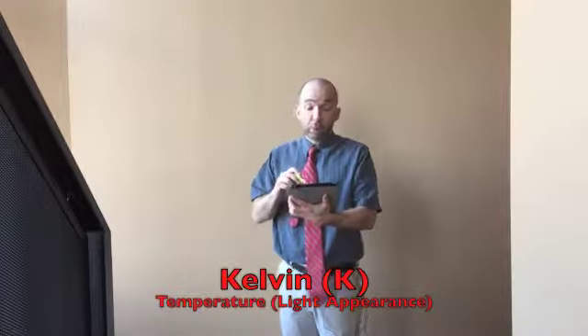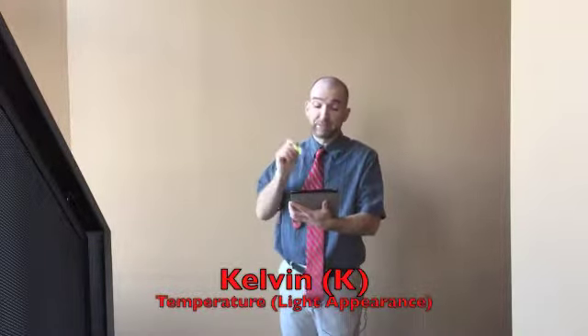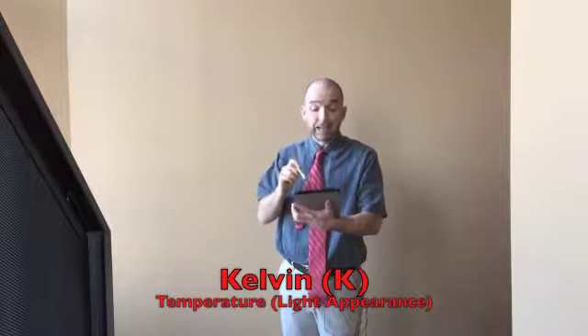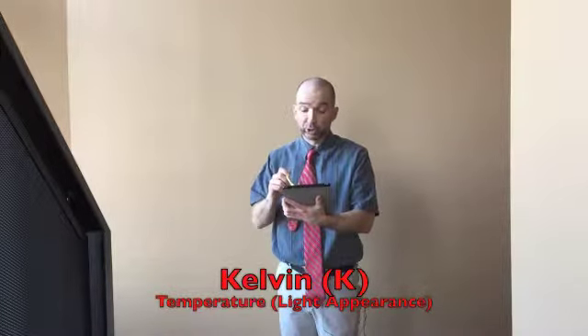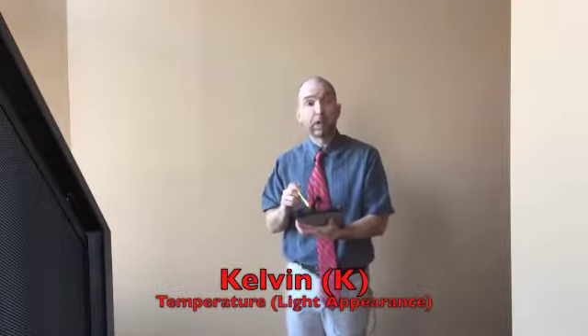Lighting manufacturers have inconveniently decided to represent this quality using degrees Kelvin. Degrees Kelvin is a temperature scale where one unit is the same as one unit degree Celsius. However, zero degrees Kelvin is defined as absolute zero — a hypothetical temperature where all molecular movement stops. Zero degrees Kelvin is equivalent to 460 degrees below zero Fahrenheit. The color or quality of light is measured using degrees Kelvin because of, well, iron.